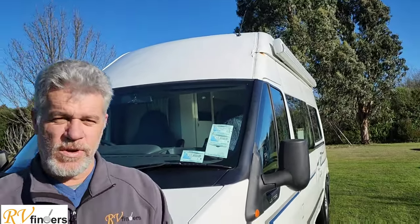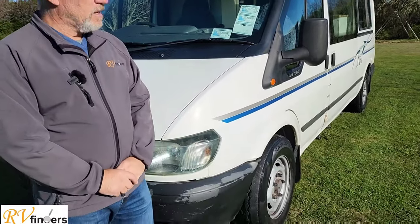Good day everybody, Peter from RV Finders. It's a nice sunny but chilly day here in Canterbury and today I'm bringing another motorhome for you. It's a hypervan style and it is this 2003 Ford Transit.